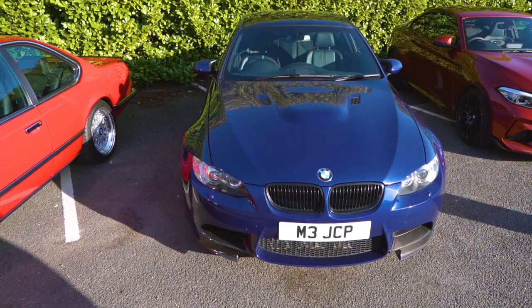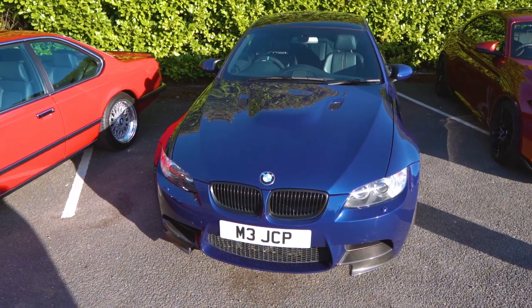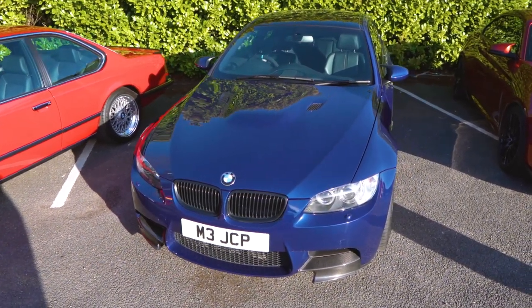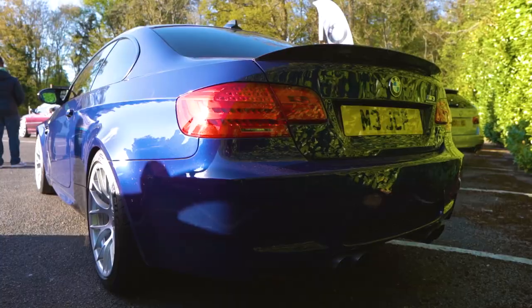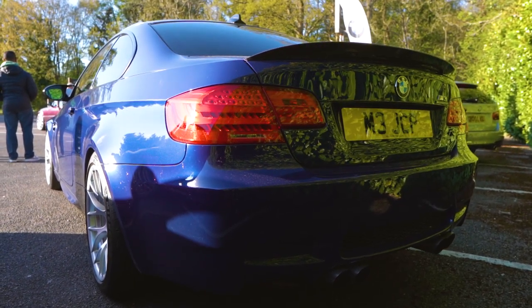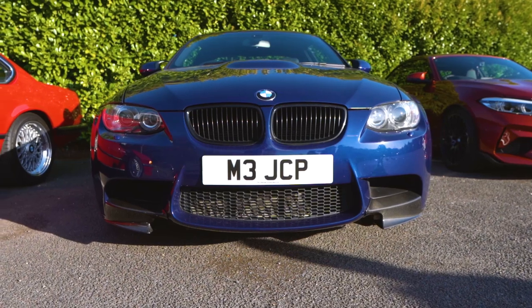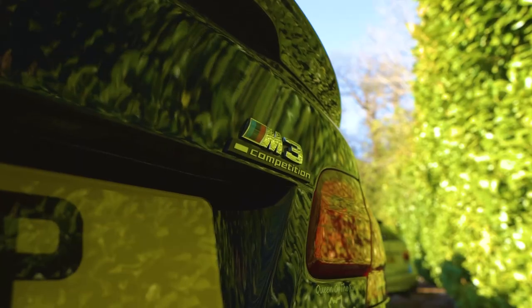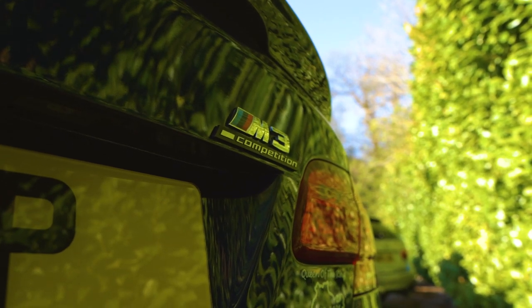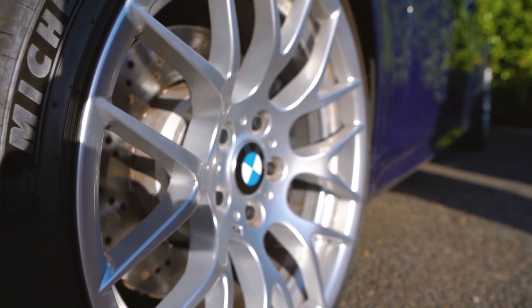My name's John, I drive an E92 M3 and I've owned it for nearly a year now. I had the E46 before, which was getting a bit old and tired, and then this came up and I was lucky enough to have the money to buy it. It's the last naturally aspirated one — it's a V8. It's the competition pack; the only things I've done are put the splitters on, a carbon boot spoiler, and an M Performance steering wheel. Other than that it's completely standard.